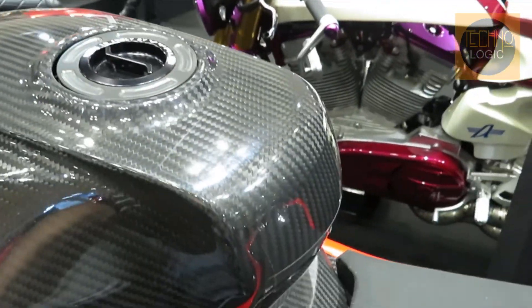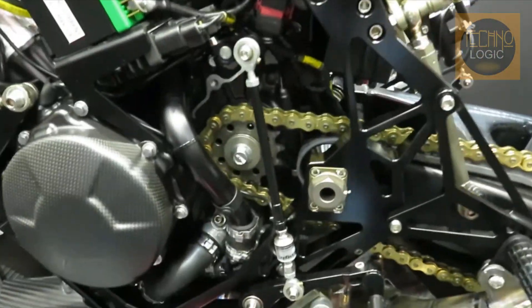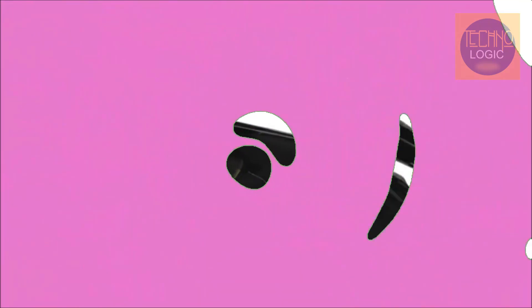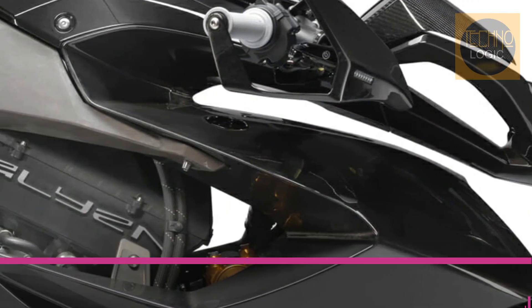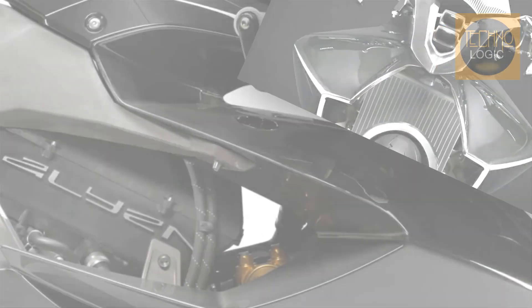VIRUS even had a go at building a Moto2 Grand Prix racer back in 2011. That particular machine wasn't successful enough for full-time Grand Prix action, but did enjoy some success in the Spanish championship, and morphed into the 982 M2 Strata that VIRUS is still producing.